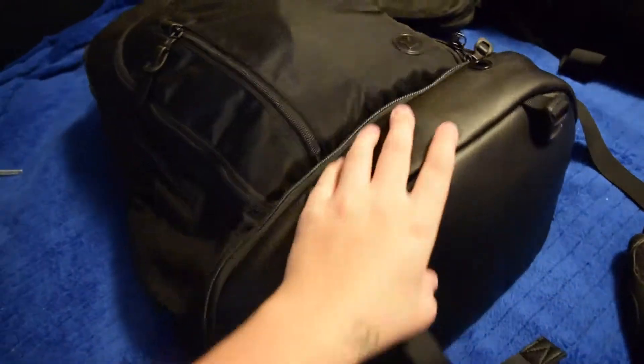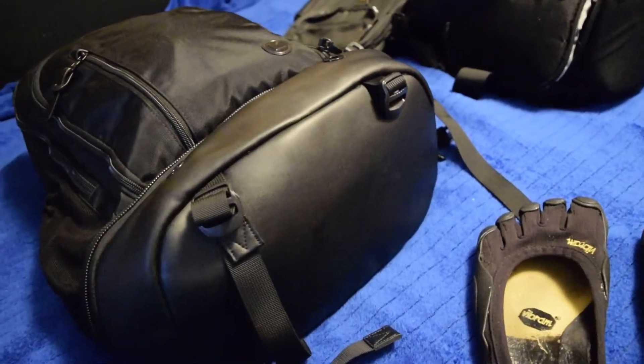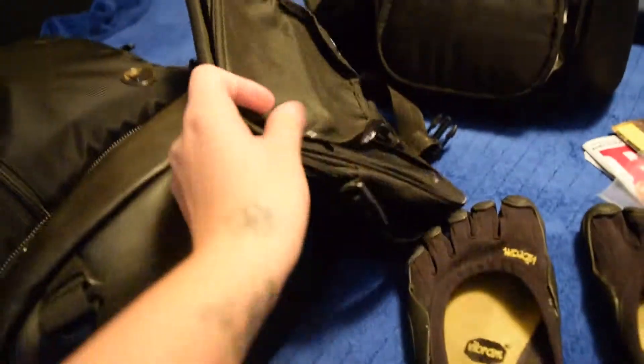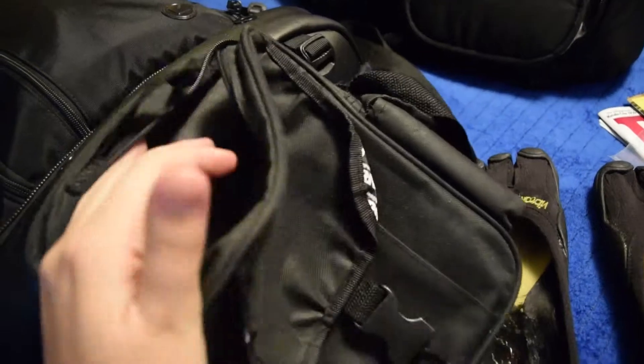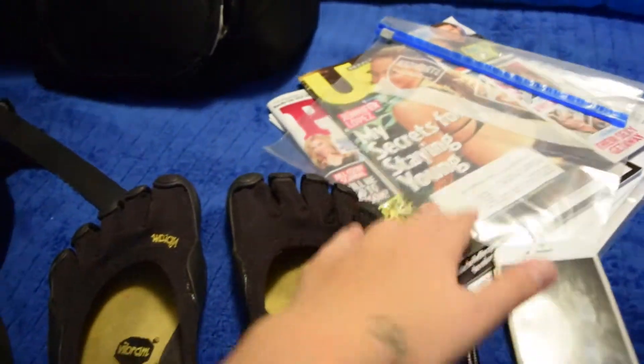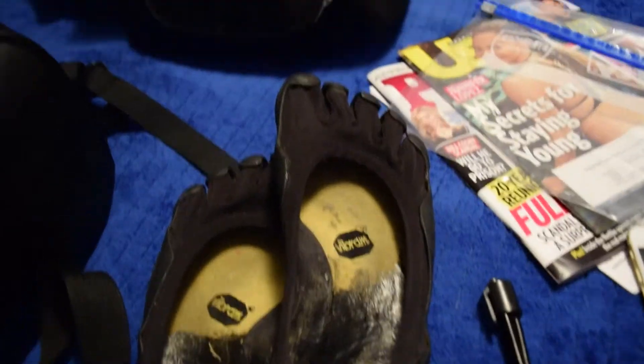Now that everything is in the bag, I'd estimate it weighs around 15 to 30 pounds. You probably won't want to carry this much stuff, but I'm fine with it since I can carry a golf bag. The camera I'm holding would go in here too, along with some of this stuff. I also have a tablet bag my grandma gave me — it holds my tablet exactly the right size.